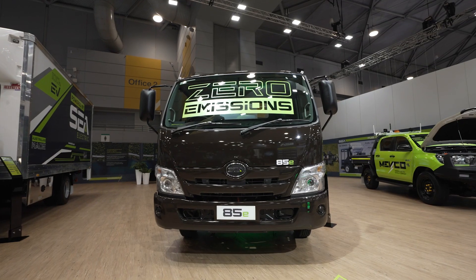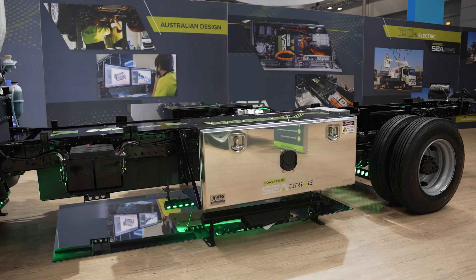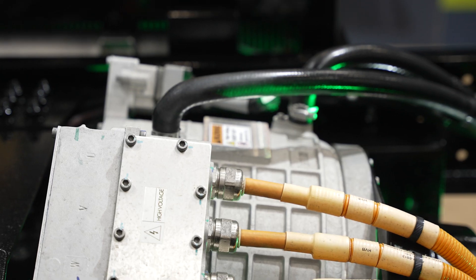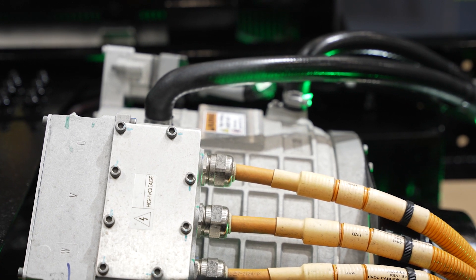I'm here with Tony, the founder. Tony, what have you got here today? We've got a range of our products on the stand today. Behind you there, we've got what we call our 85E — it's an eight and a half tonne, fully electric Hino-based truck. It's based on what we call our C-Drive 120A, with 138 kilowatt hours of battery and a 1,500 newton metre motor.